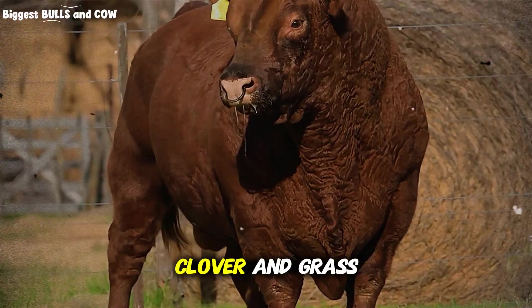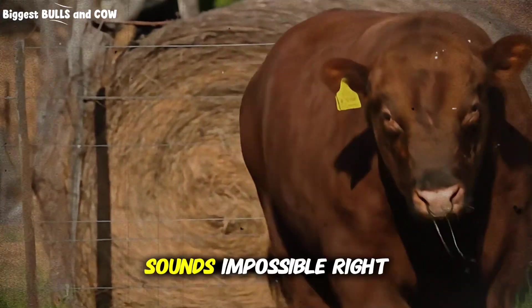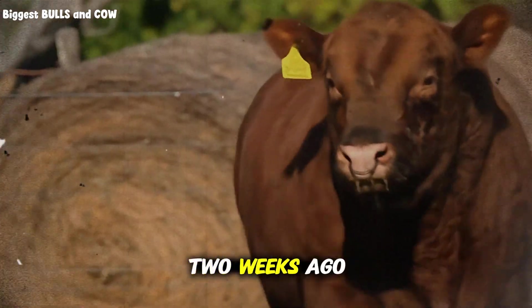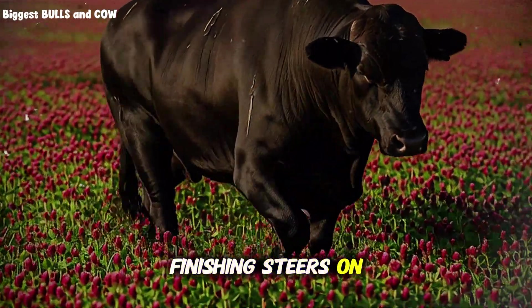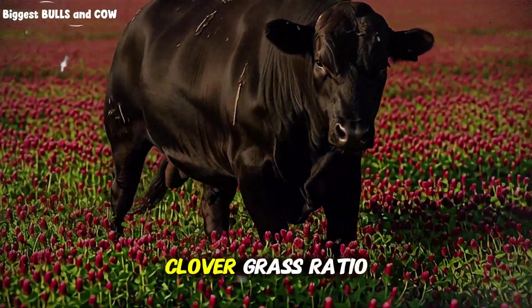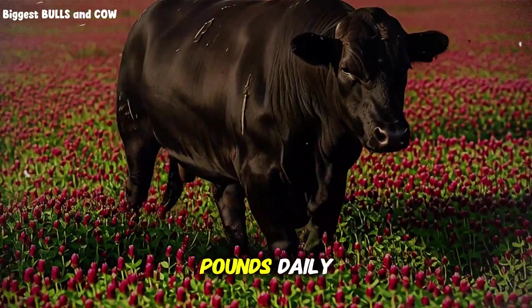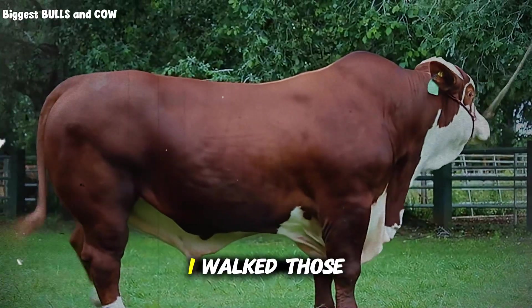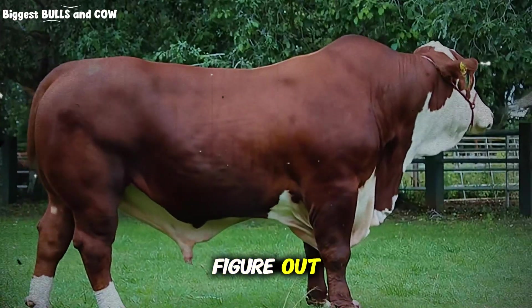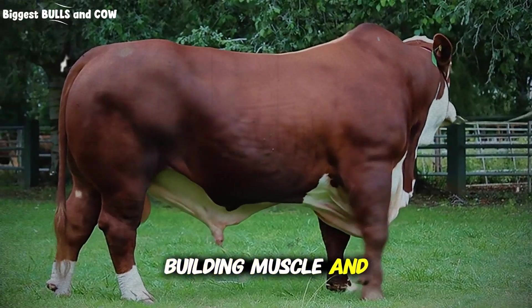What if I told you that clover and grass could fatten cattle faster than grain supplements? Sounds impossible, right? Two weeks ago, I visited a pasture-based operation, finishing steers on nothing but a specific clover-grass ratio. And these animals were gaining 2.8 pounds daily with zero grain input. Zero! I walked those fields trying to figure out what made this forage combination so effective at building muscle and fat.